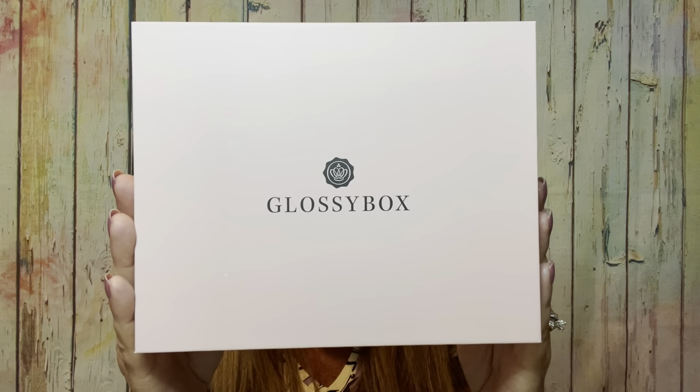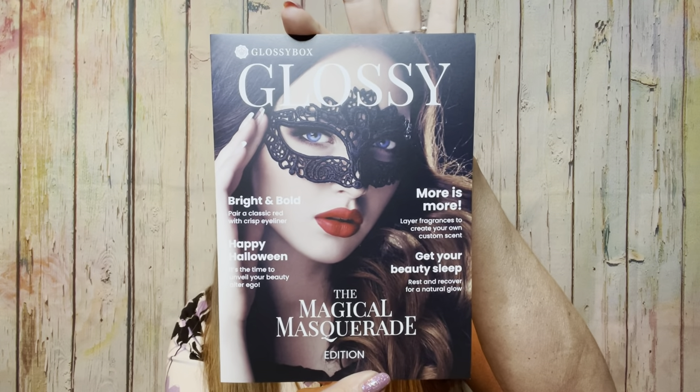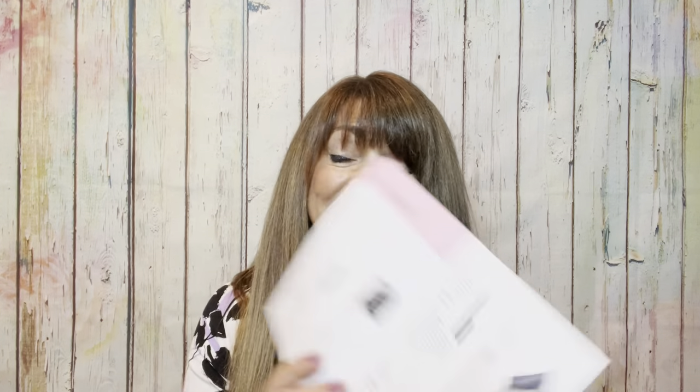That's why these boxes did come out a little bit later this month. So this is what the box looks like. When you open up their box — and their boxes are very nicely structured — inside it is always very nicely wrapped. From the brochure here it says Glossy Box: the Magical Masquerade, because that was the theme for this month for Halloween and October. It looks like they're going to be coming out with something by Bumble and Bumble, so be on the lookout for that coming soon.